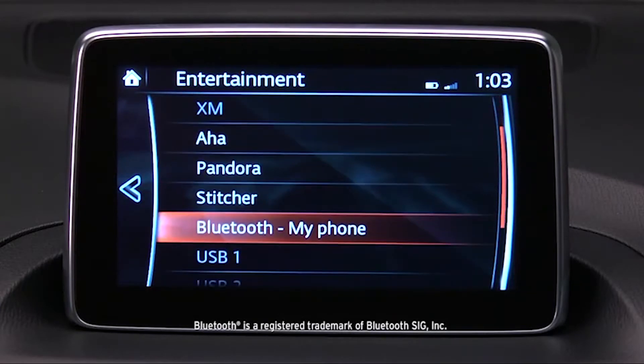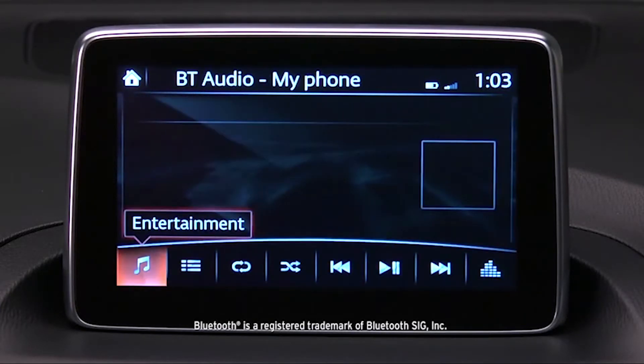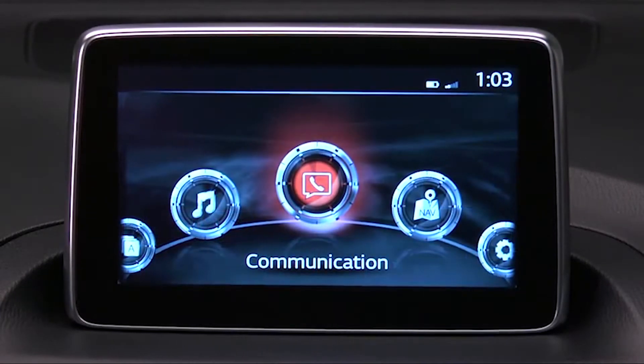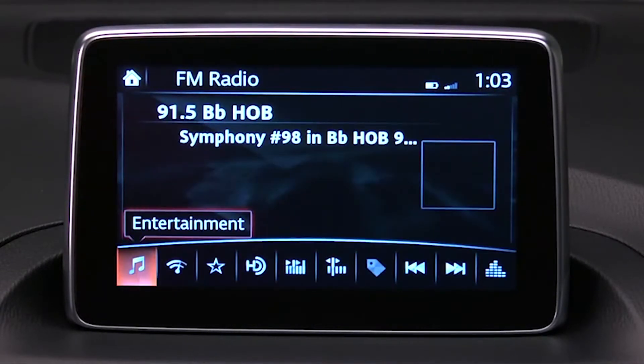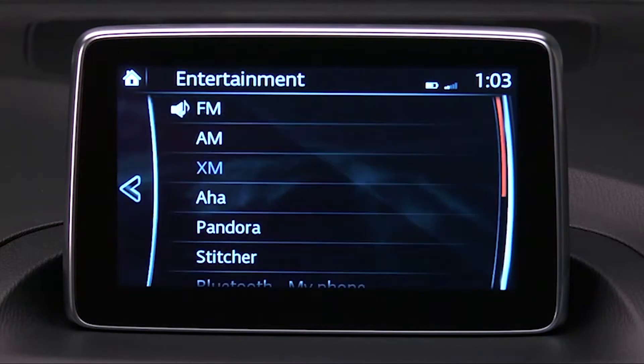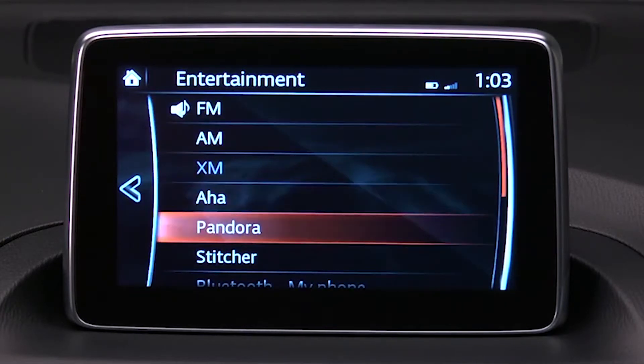Bluetooth audio allows you to play music wirelessly from your smartphone. Turn on your paired Bluetooth device with audio streaming profile and the vehicle audio system. Select Audio on the home screen and then select Bluetooth from Sources.